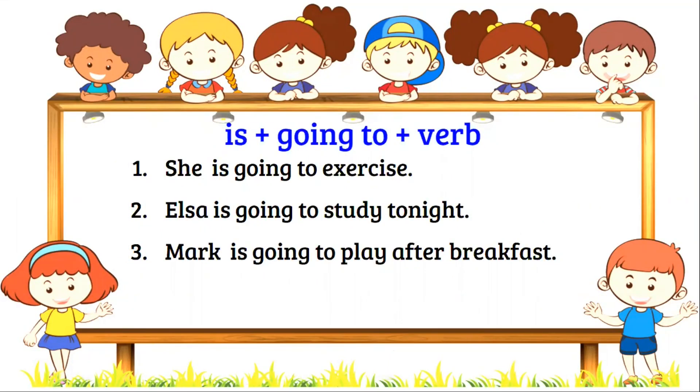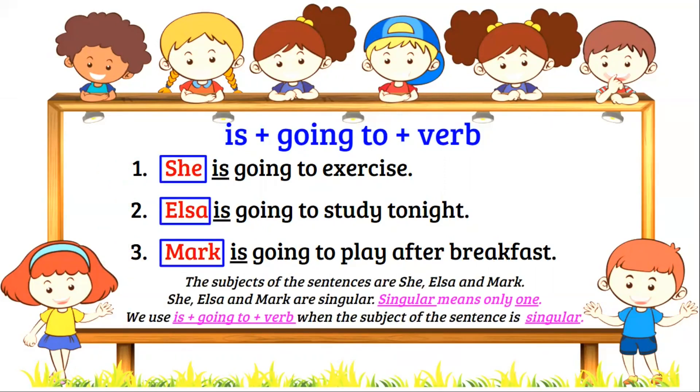Is, plus going to, plus verb. She is going to exercise. Elsa is going to study tonight. Mark is going to play after breakfast. The subjects of the sentences are she, Elsa, and Mark. She, Elsa, and Mark are singular. Singular means only one. We use is, plus going to, plus verb when the subject of the sentence is singular.